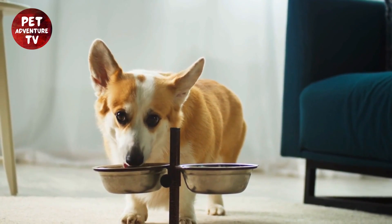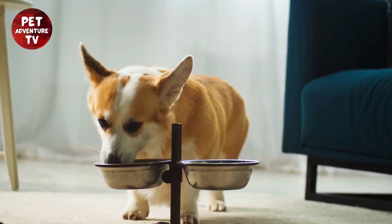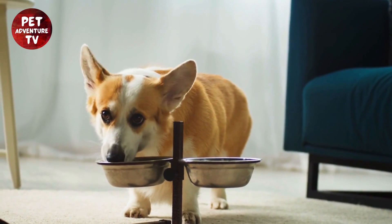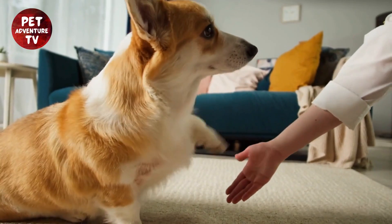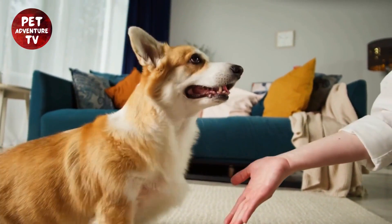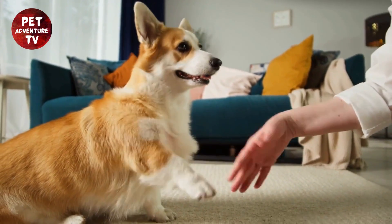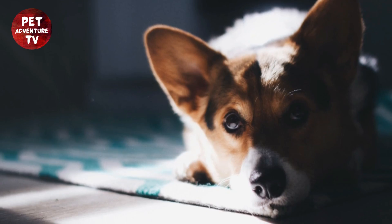Finding the right place to stay during your travels is essential for a stress-free trip with your corgi. Look for pet-friendly accommodations in advance — many hotels and Airbnb options welcome dogs. For pet etiquette, be a responsible pet owner: keep your corgi on a leash in common areas, clean up after them, and be respectful of other guests.